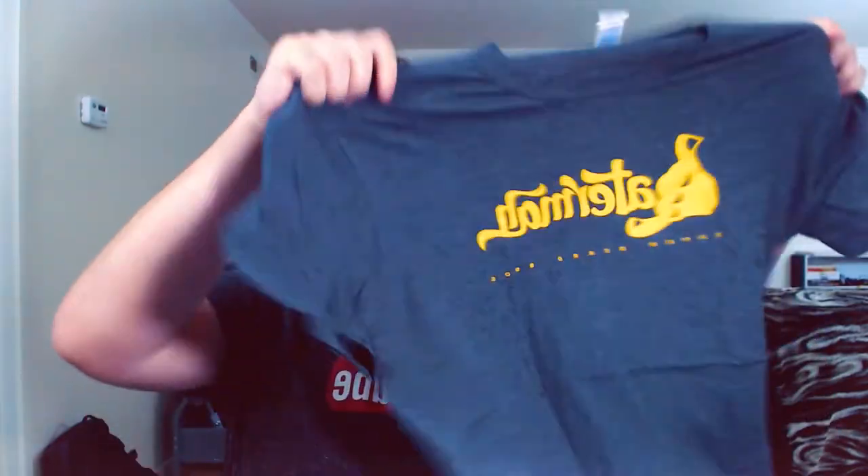I also got a new Super Beard Bros shirt — the 'Later Man' one. I just liked the look of the logo and thought, you know what, that looks pretty good. And the shirt's really soft too, so yeah.